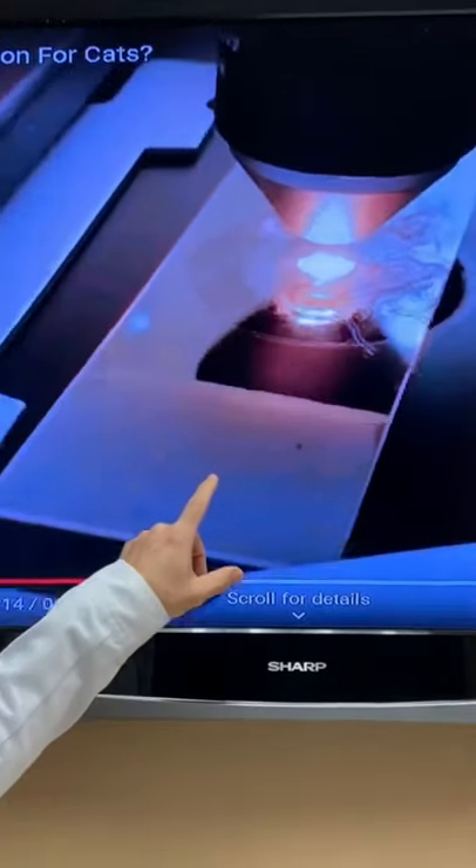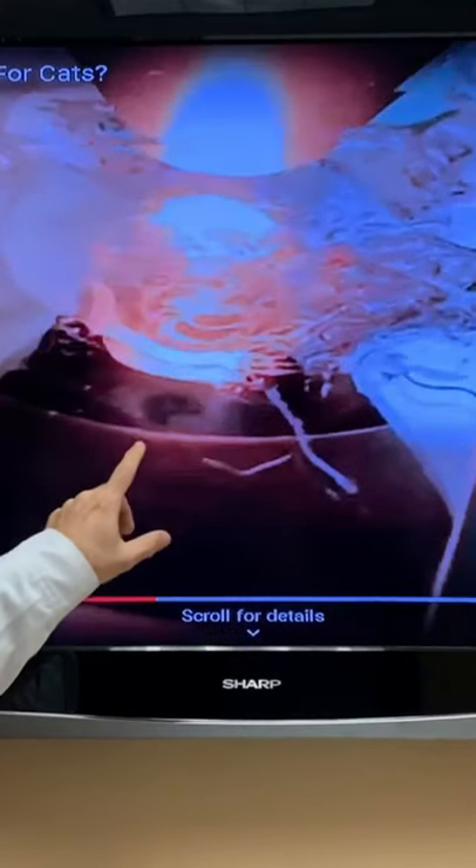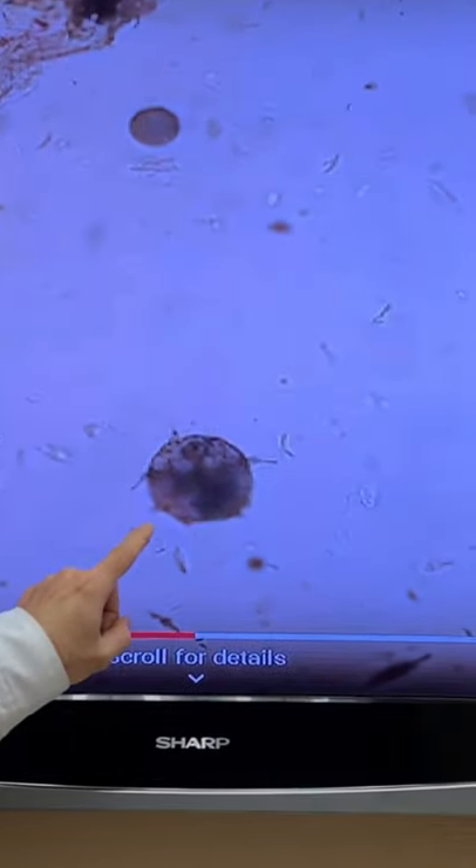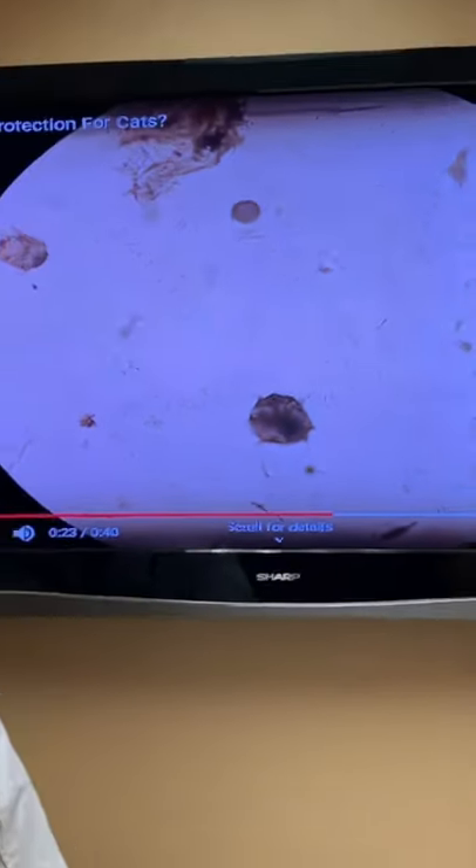Scabs, redness, irritation, discomfort. Now we performed a skin scrape under the microscope — so we took some lesions and we found what's called scabies mange mites crawling in this cat.